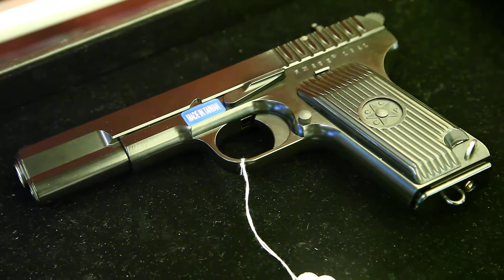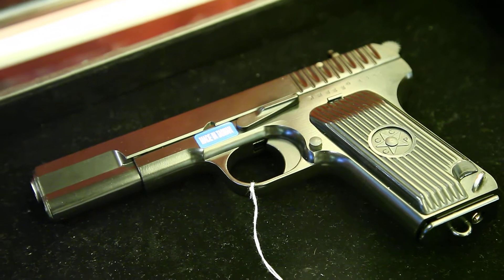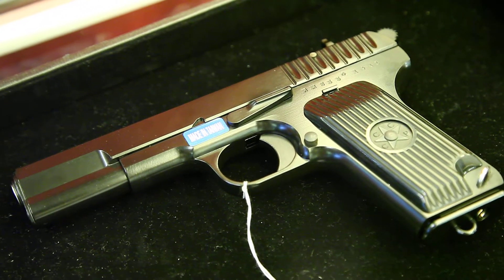Hi everyone, this is Eddie from CLW. On this table, this new WE Pistol is the TT-33. It's the Russian version.